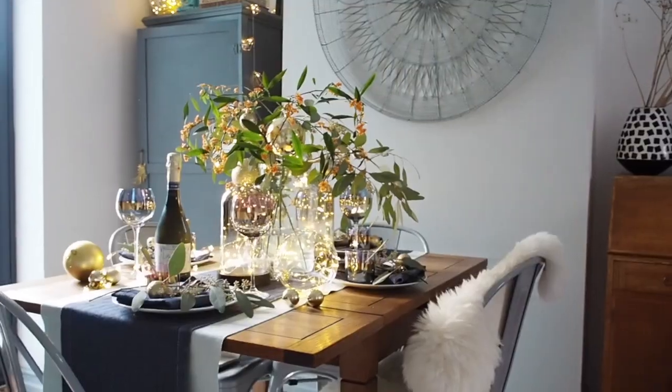Hello, or should I say Merry Christmas. My name is Maxine and I'm a UK based interior stylist, and I also have a blog called We Love Home. Today I want to show you some styling tips with lighting to bring joy to your Christmas dining table.